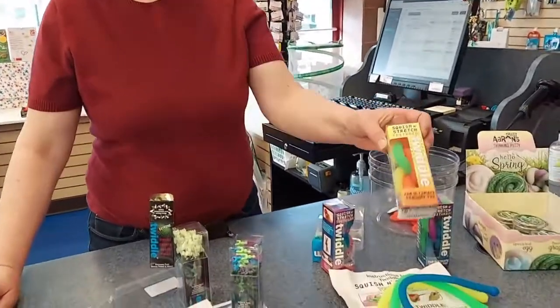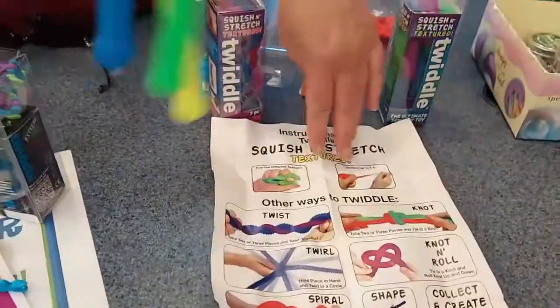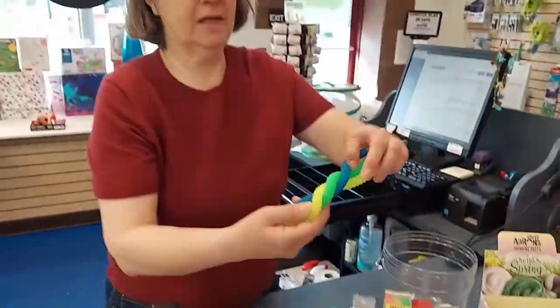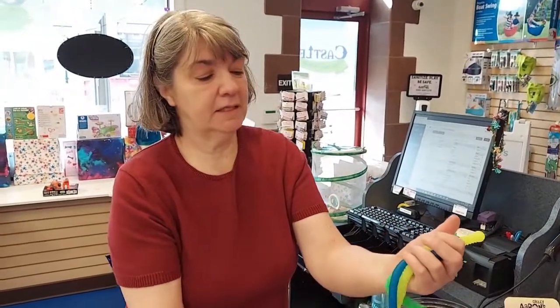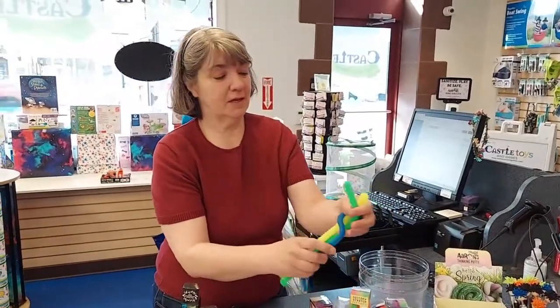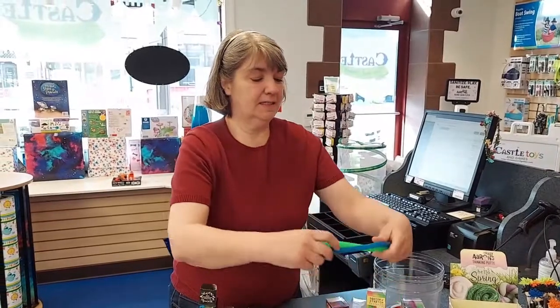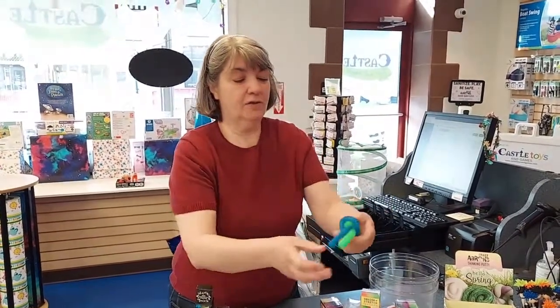We just got in new Twiddle Squish and Stretch. It comes with instructions, or you can do your own thing. We got the textured ones because kids like the texture — right now it's all about the sensory. You can do a lot of different things with these; they're called the Squish and Stretch.